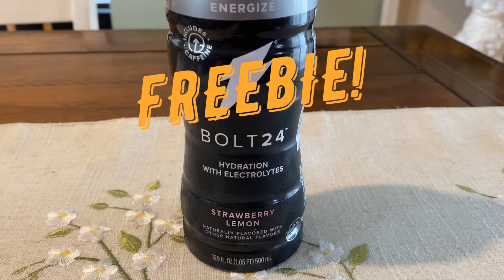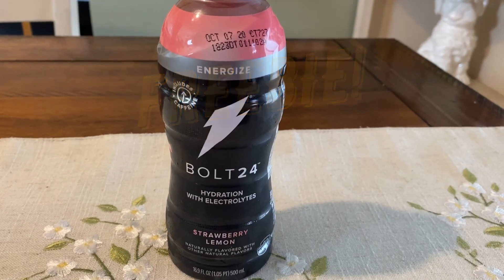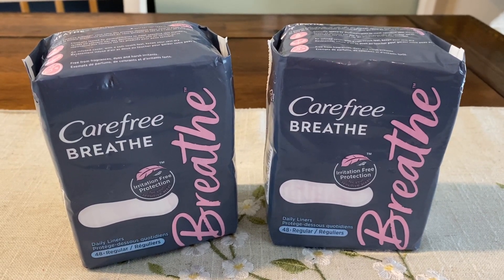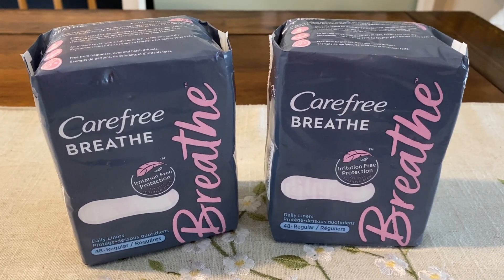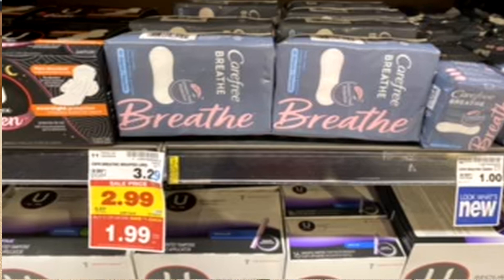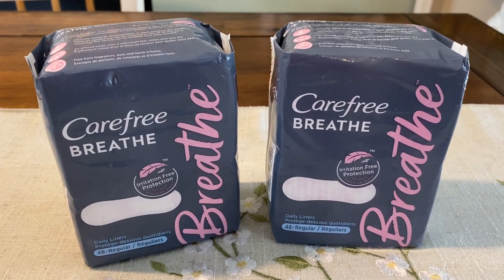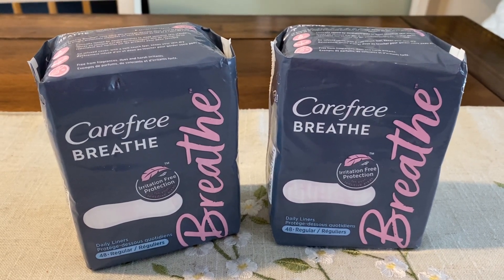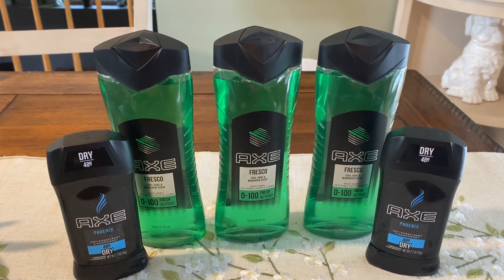Bolt 24 is an easy freebie as well. These are on sale for a dollar - check your apps for a dollar digital coupon and you can grab one completely free. We have more feminine care for free! Stock up on these freebies. This is the Carefree Breathe - included is the 48-count liners or the 12 to 16-count pads. My store did not have the pads - they just didn't carry them - so I grabbed two of the liners. They're priced at $2.99 but included in the Buy 5, Save 5, so you grab them for $1.99 each. Check your Kroger app for a $2 digital coupon and you can grab one for free. There are also coupons in the 5/10 or 5/17 Smart Source - I'll have it in the printable list so you can grab more completely free.